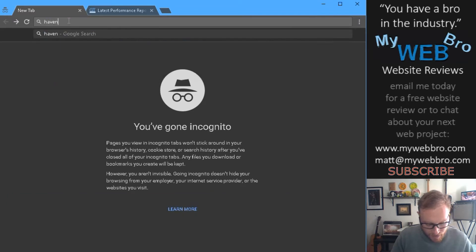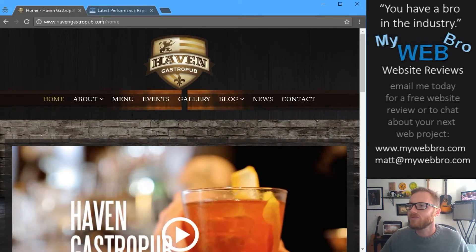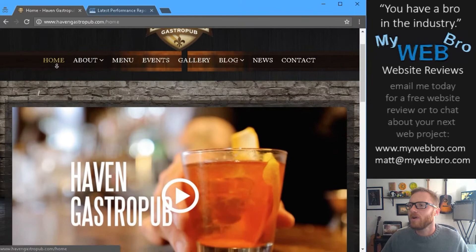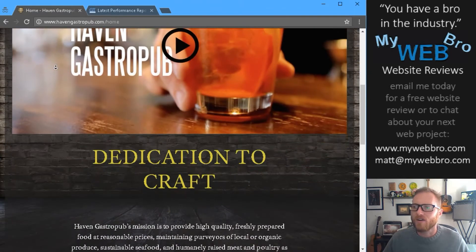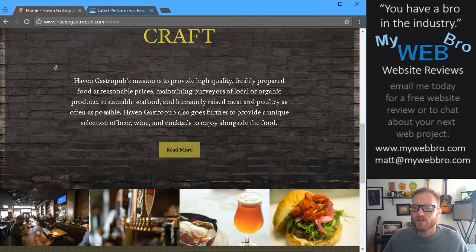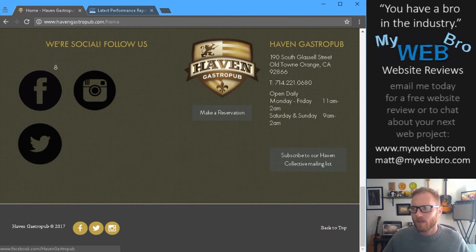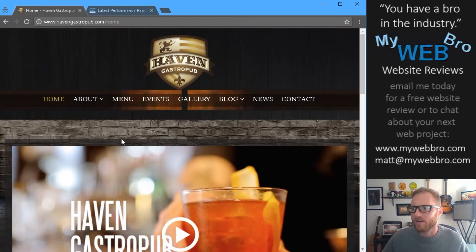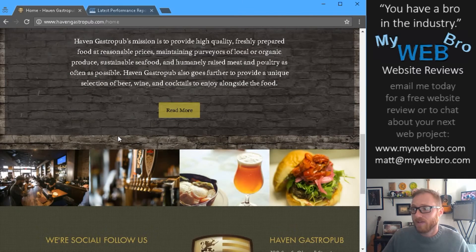Today let's talk about Haven Gastropub. It's located in the city of Orange, and their website is havengastropub.com. This is a well-known place in the city of Orange in the Circle on Glisselle for having great drinks and beer, really good food, and a great atmosphere. I love hanging out here, and almost anyone I've ever talked to who's been here really likes it.